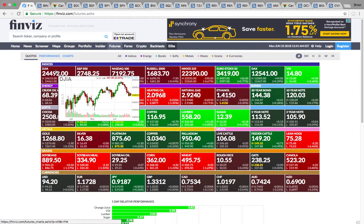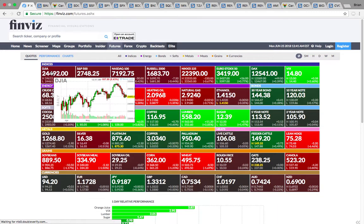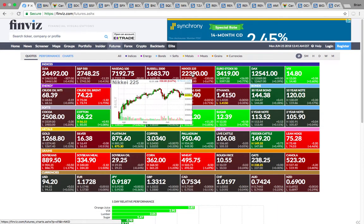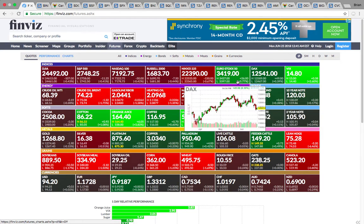As you can see here, the Dow, the S&P 500, the NASDAQ, the Russell 2000 — they're all down. You've got the Nikkei down as well. VIX is bouncing after being down on Friday.